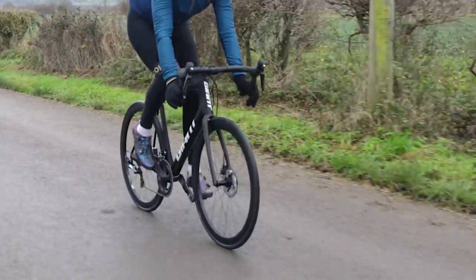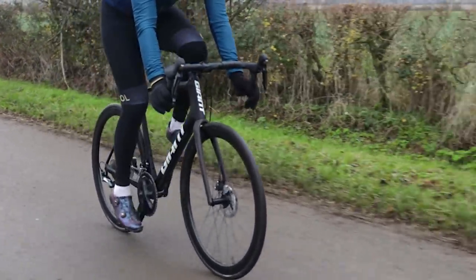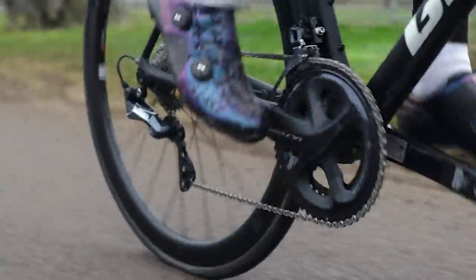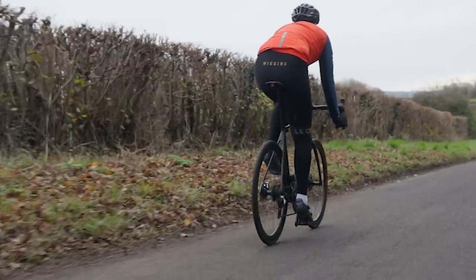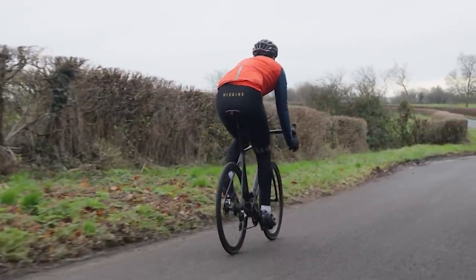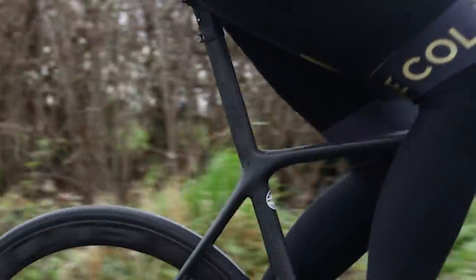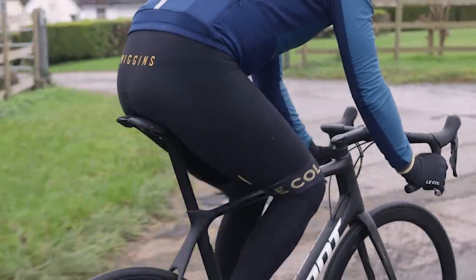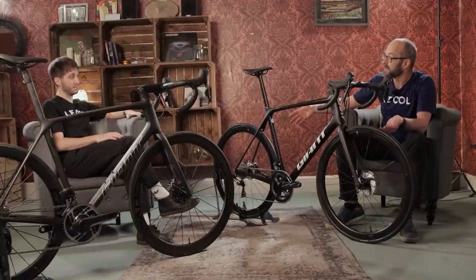You'll see the pros hacking it a bit, putting longer and lower stems on to get a more aggressive position, but for most riders this dialled-back geometry is a much better position. It's fast enough in the drops to get low and aero, and comfortable enough on the tops for really long rides. The bikes feel slightly different at the back end — the SL0 has an integrated seatpost, which changes this junction in the frame and makes it slightly more forgiving and comfortable over rougher terrain.